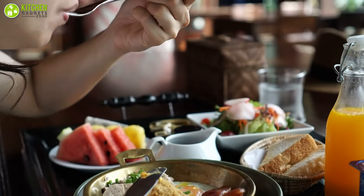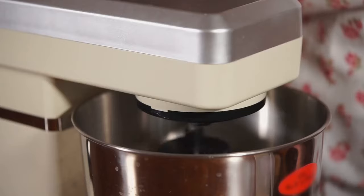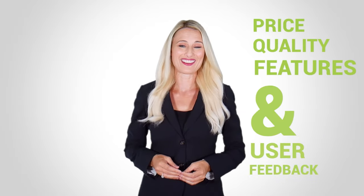So without further ado, let's jump right in. At Kitchen Gadget Zone, we are food enthusiast people and love to play with different kitchen tools. We test, analyze, and research innovative kitchenware and gadgets to create a shopping guide for every category based on price, quality, feature, and user feedback. Our goal is to create a proper shopping guide so that our viewers can make the best choice.